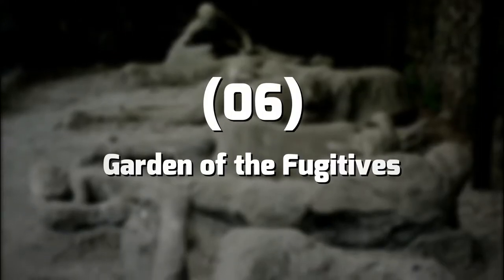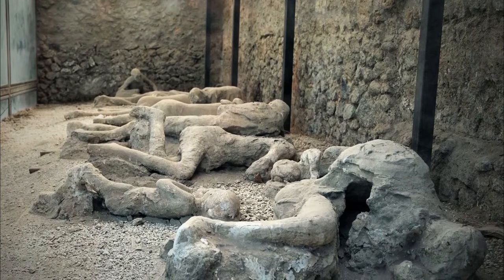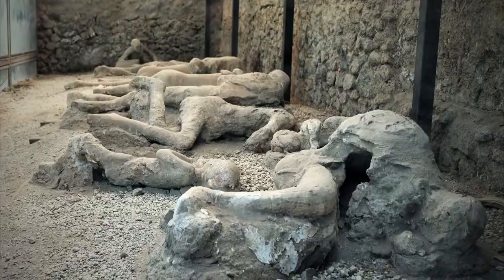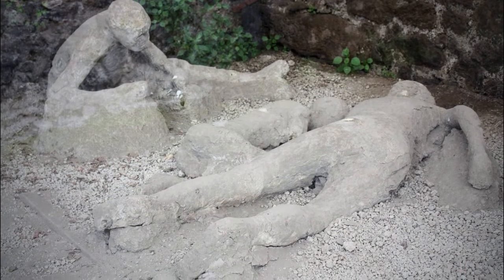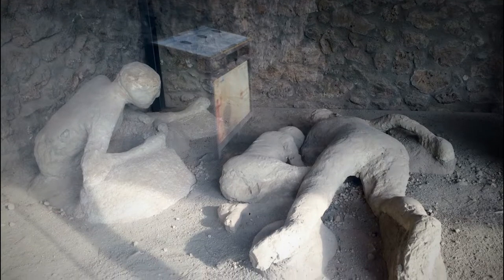Number 6: Garden of the Fugitives. Behind Pompeii, this ancient vineyard is a haven for the thirteen victims who did not make it out alive. These plaster casts reflect the dramatic events that took place after the eruption when people tried to escape unsuccessfully. It revives the horrors of Pompeii's inhabitants' tragic death.